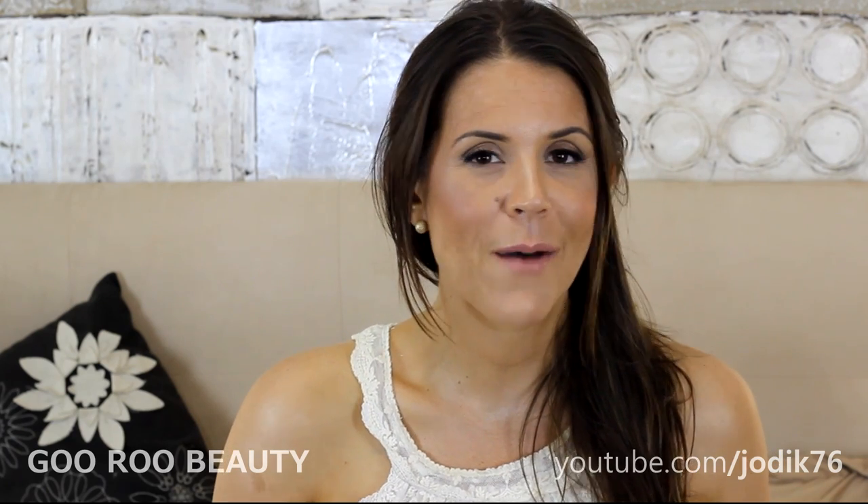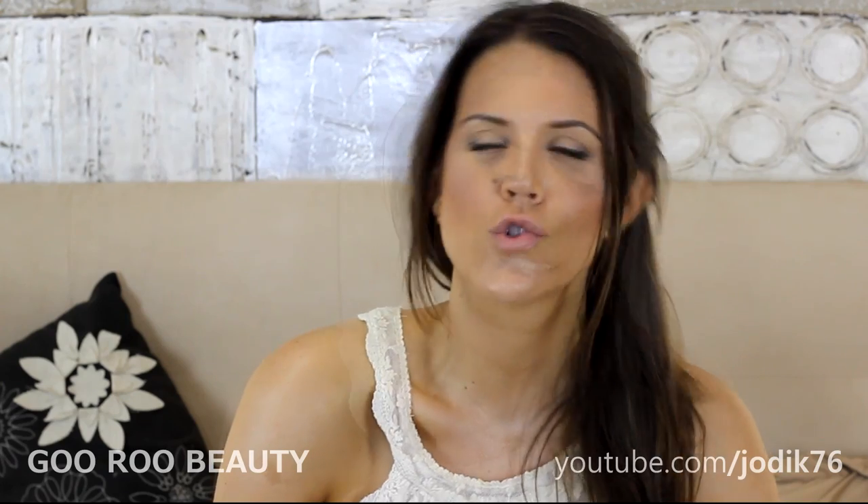Hi guys, welcome back to Guru Beauty. I'm Jodie and this is basically the second part of a very long haul collected over the last three or more months. This one covers what I've purchased from Tom Ford over the last couple of months, as well as some Shu Uemura hair care products I've fallen in love with recently, and also some really nice statement costume jewellery.